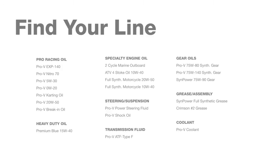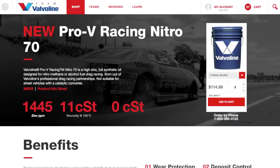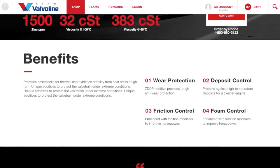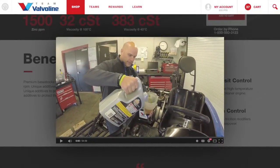Plus, an array of high-performance steering, suspension, and transmission fluids, and gear lubes and greases. Each product page contains detailed information about the formulations, benefits, and applications of each motor oil and lubricant. You'll also find testimonials from other racers that have used the product.